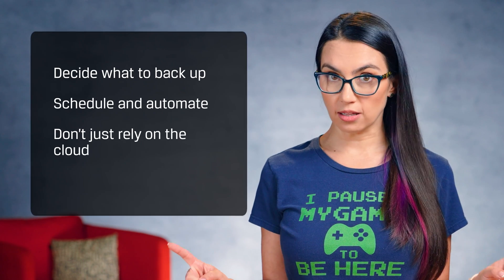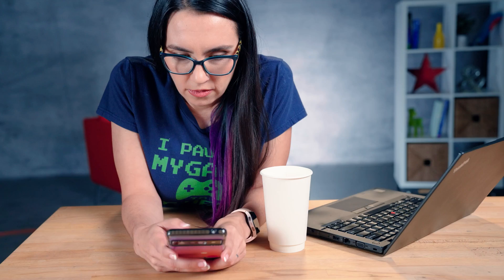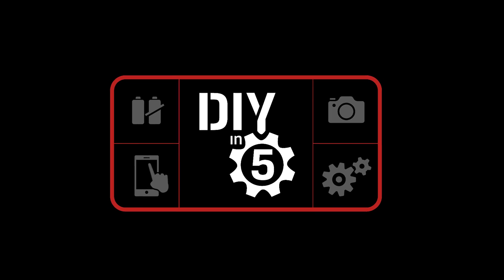So, to recap: decide what to back up, schedule and automate, don't just rely on the cloud, and better yet, follow the 3-2-1 rule to ensure your data will be safe even if your hardware isn't. What's your favorite backup method? Let me know in the comments and I'll see you next time with more DIY in 5!